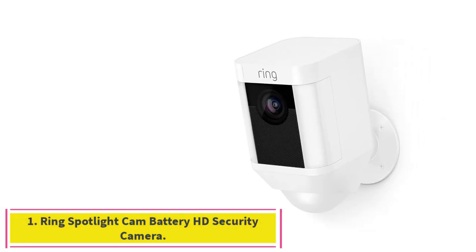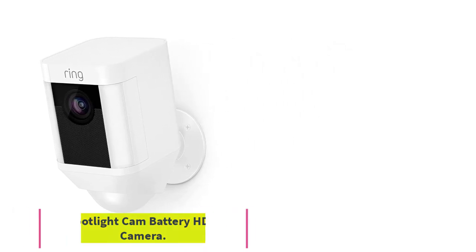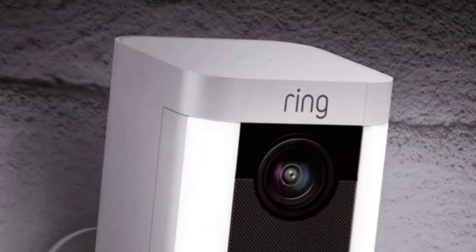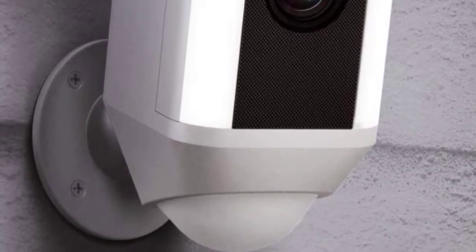Starting at number one: Ring Spotlight Cam Battery HD Security Camera. Connect your Ring camera with Alexa, then enable announcements to be alerted when motion is detected. Talk to visitors through compatible Echo devices by saying 'Alexa, talk to the front door.'